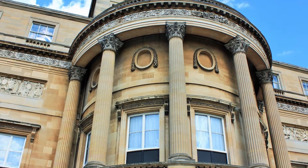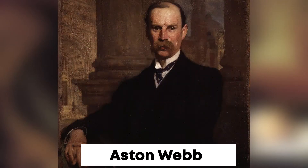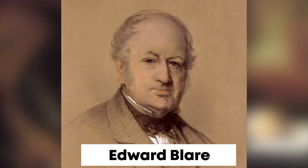This house is designed by professional architects William Wynd, John Nash, Aston Webb, Thomas Cubbett and Edward Blair.